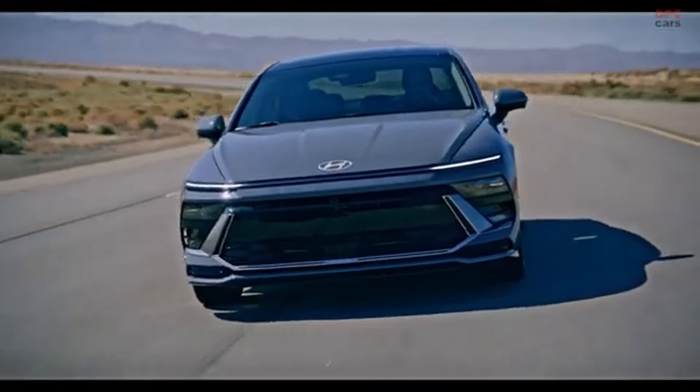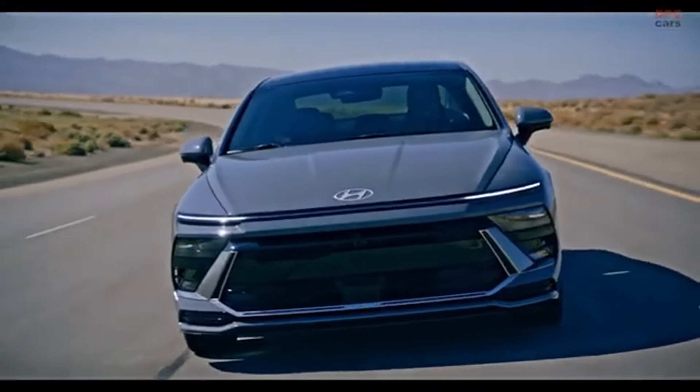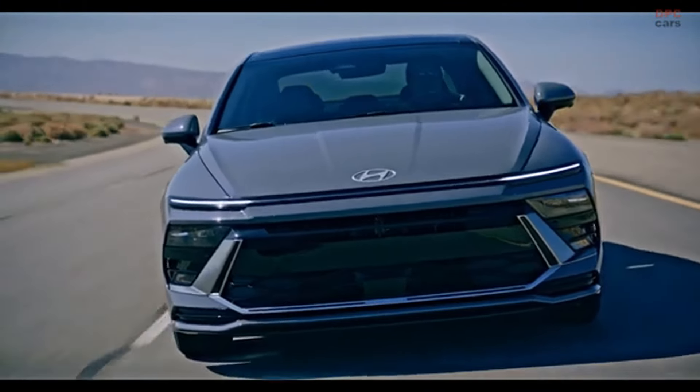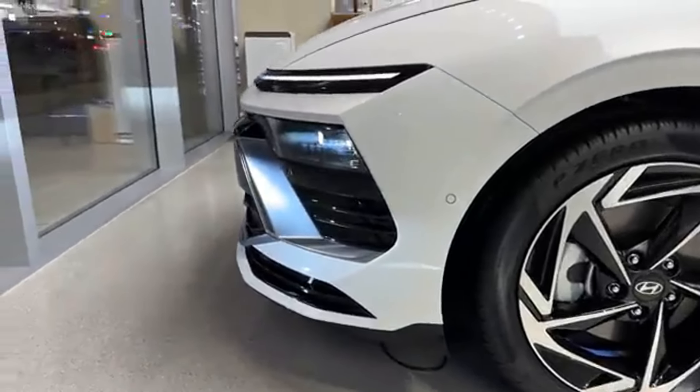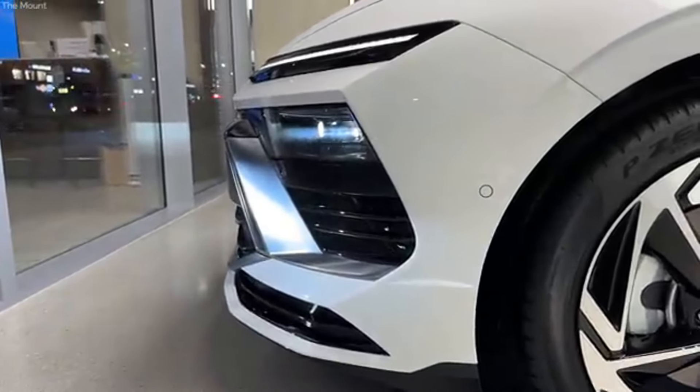Are you ready to get behind the wheel of the sleek and modern 2024 Hyundai Sonata? This mid-size sedan is making waves with its affordable starting price and impressive features, priced at an estimated $27,500. The 2024 Sonata offers a blend of style, technology, and performance that's hard to beat in its class.